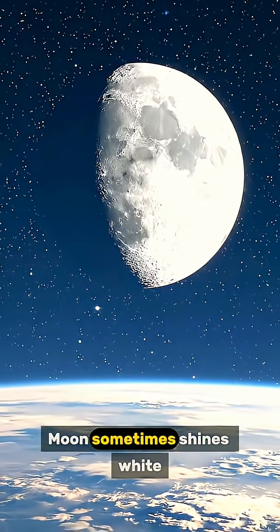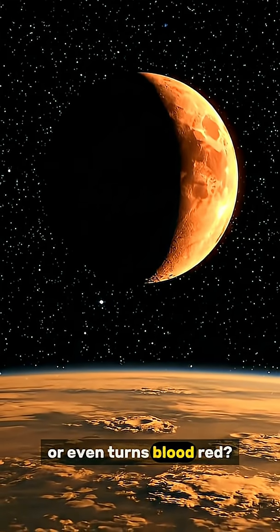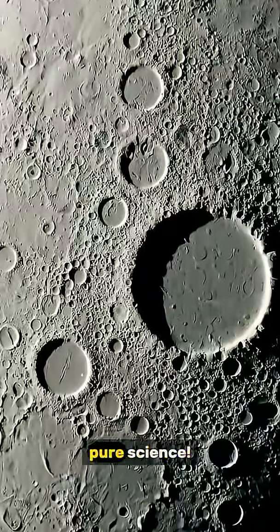Have you ever wondered why the moon sometimes shines white, glows orange, or even turns blood red? It's not magic. It's pure science.